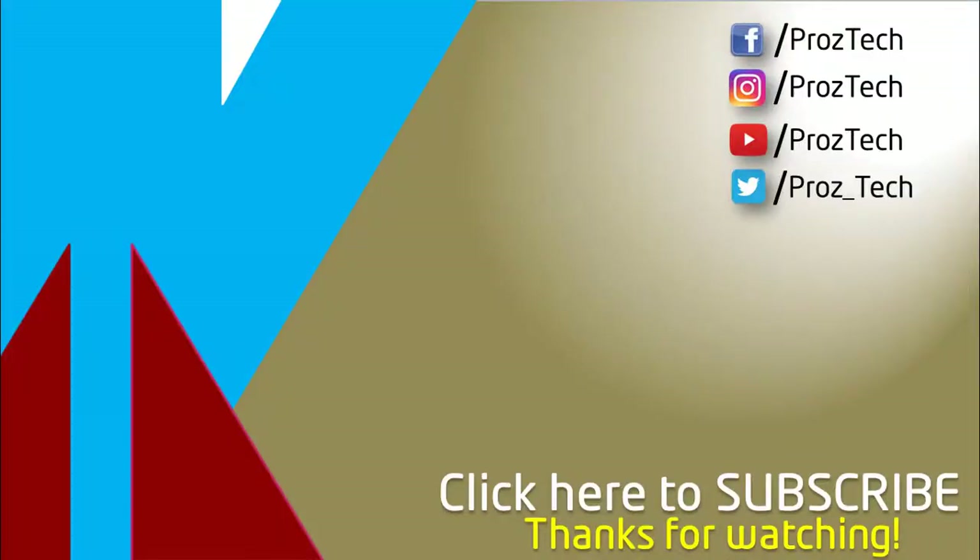So that was the quick comparison of both smartphones. You can check further details in the description below. Let us know what you think in the comments section, and don't forget to give it a thumbs up and subscribe to the channel. Thanks for watching.